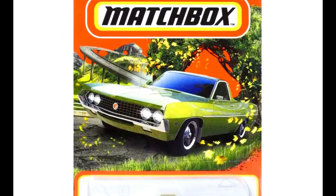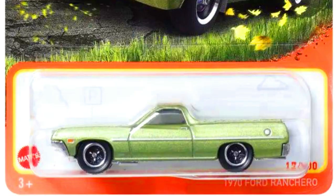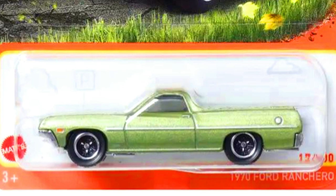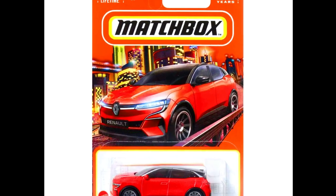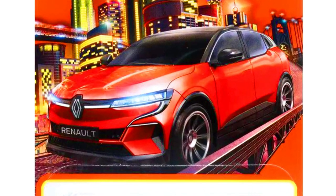A 1970 Ford Ranchero with eye-catching looks and three-spoke wheels. A 2022 Renault Megane in an orange paint job with beautiful complete detailing.